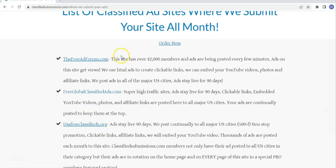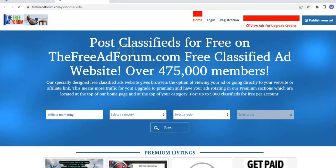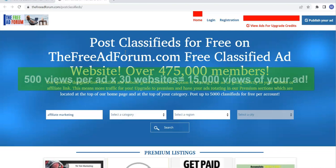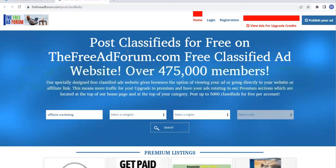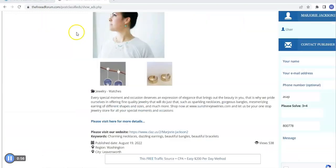Let's look at how many views these are getting again. When we come to the credit viewer, these sites are getting an average of 500 views — some will be more, some will be less — but if you multiply that by 30, this ad's got 538 views, which seems to be the average on this site. So say we do 500 times 30, that's 15,000 views. Memberships at classifiedsubmissions.com start at $39.95 a month.